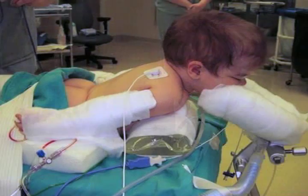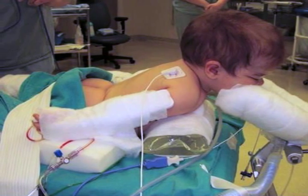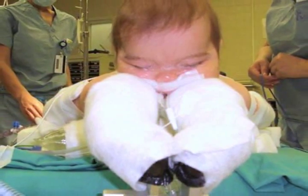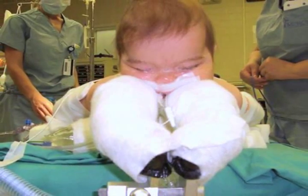In craniofacial surgery, one of the problems at the beginning of the case is getting the child into the proper position safely. This can often take a lot of time, and usually at most institutions there's no standard way of doing it. With the current method, nurses are often fashioning bolsters out of IV bags wrapped in towels, and a lot of tape and foam padding are used in an effort to get the baby into a safe and stable position.